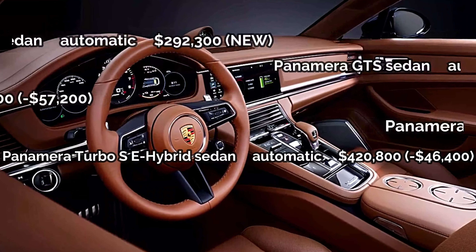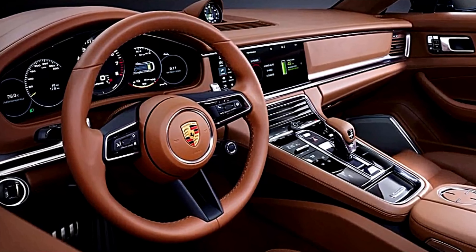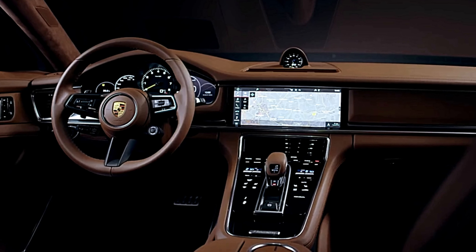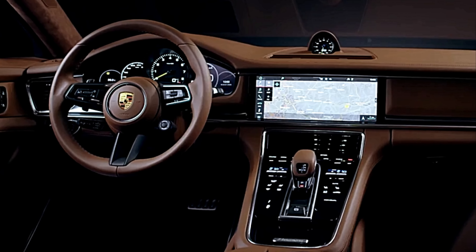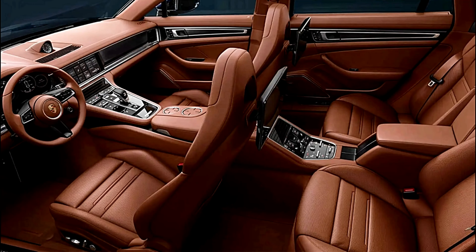As with any Porsche, the options list is extensive and pricey. Upgrades include everything from massaging seats to leather-covered climate control vents to a fire extinguisher. More common options include ventilated seats, soft-close doors, four-zone automatic climate control, and a power-operated rear sunshade. Sitting in the center of the Panamera's dash is a large and attractive 12.3-inch touchscreen.